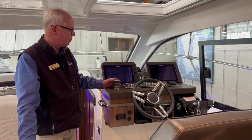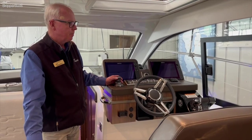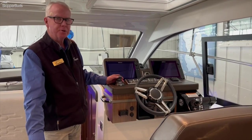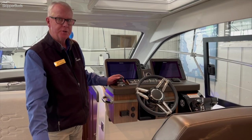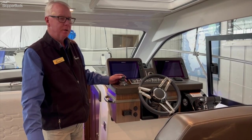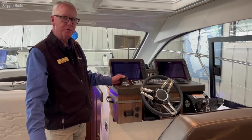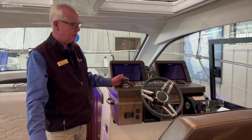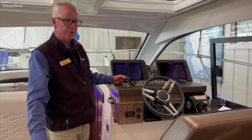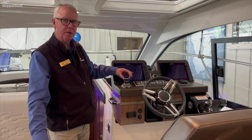We have here the Mercury Axios joystick docking. When you shift it into neutral and engage the docking button, the joystick has the helm — literally everybody can dock the boat. You go forward, you're going forward; the further you push the stick the more RPMs you get. Same for reverse, same for side operation. You can also spin the boat by just spinning the stick.